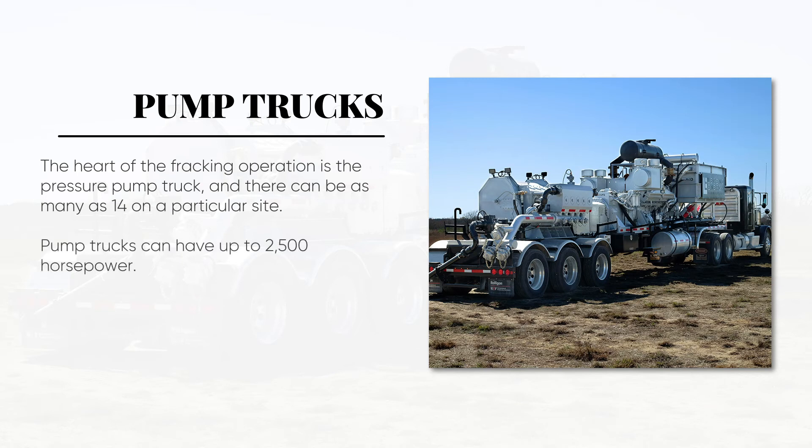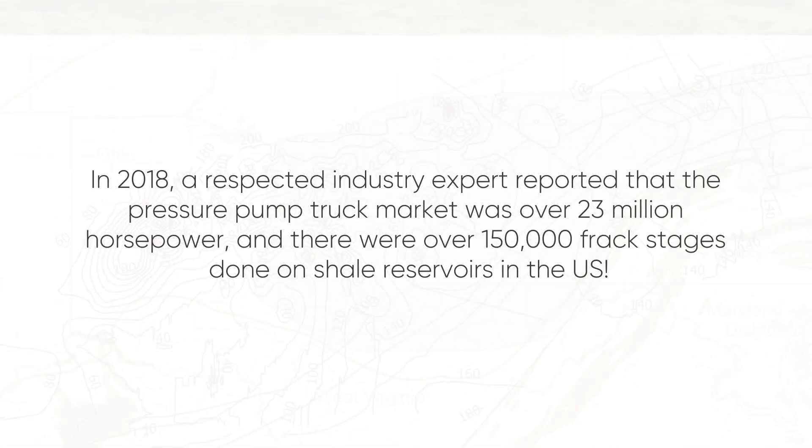Pump trucks can have up to 2,500 horsepower. In 2018, a respected industry expert reported that the pressure pump truck market was over 23 million horsepower, and there were over 150,000 frack stages done on shale reservoirs in the U.S.